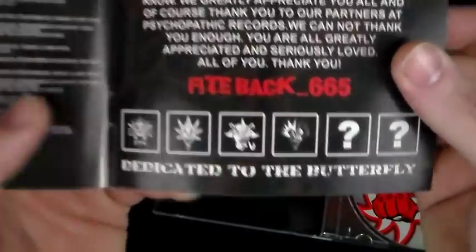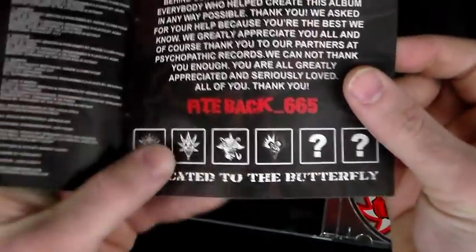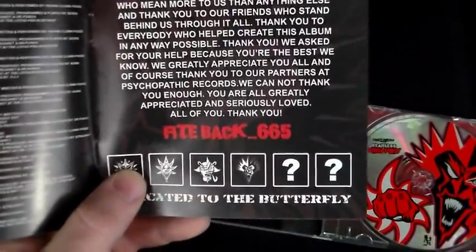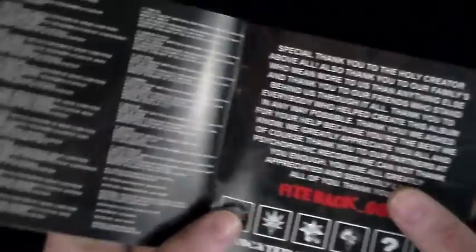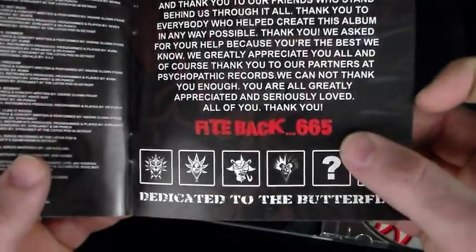We get into the thank yous, along with the countdown — two more left to go until we get into the fifth set of Joker Cards. That connection for 665 means there will be an extra five more Joker Cards. We'll pop the book back in and put the slip case back on.